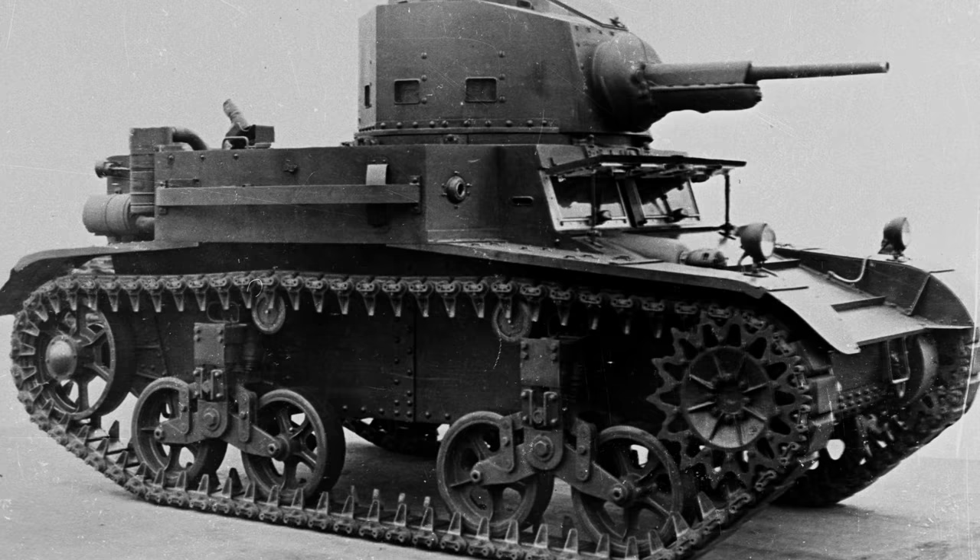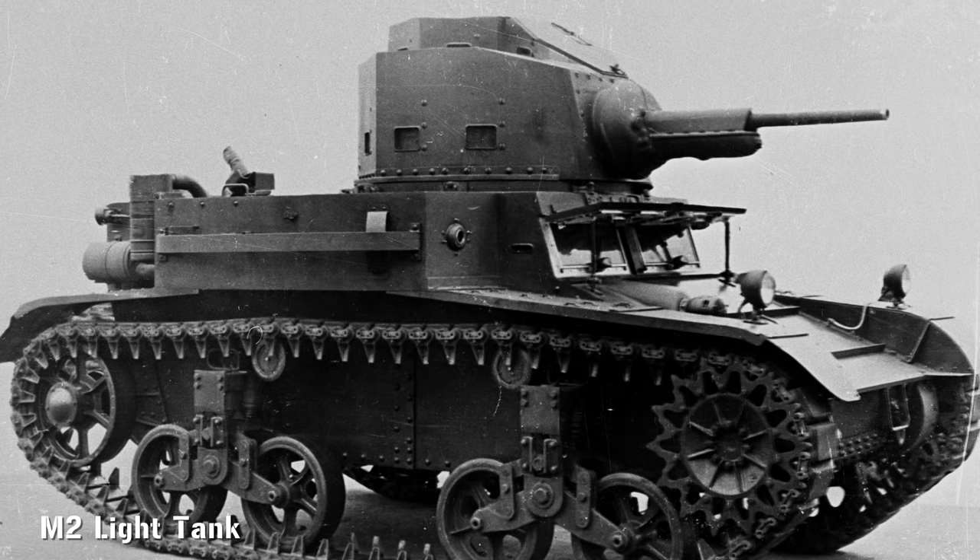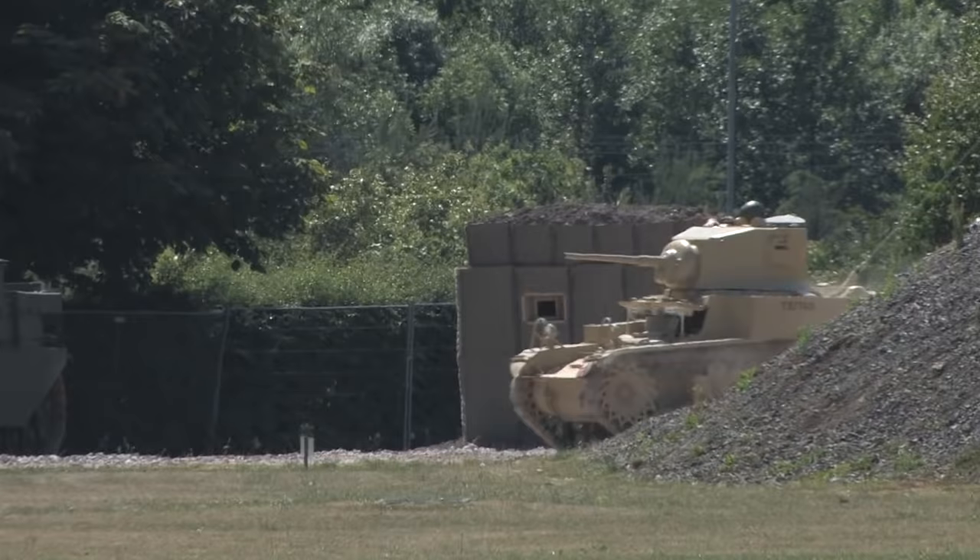America had been caught on the hop. Not only had they neglected tank development since World War I, they didn't even have any independent armoured formations. But they did have the M2, which had first appeared in 1936, and it was hurriedly updated in 1940 to become the M3.